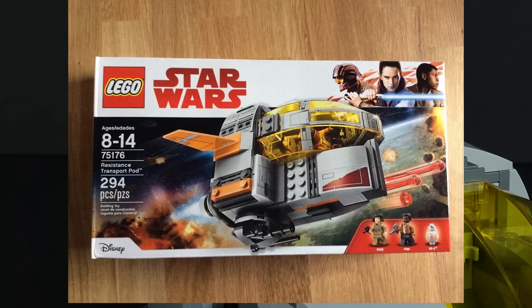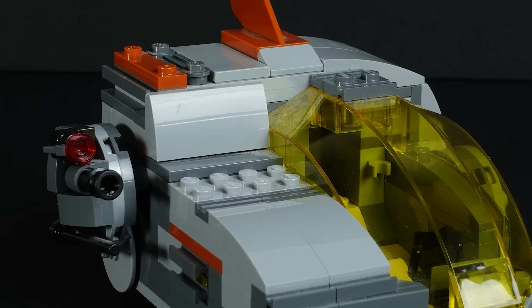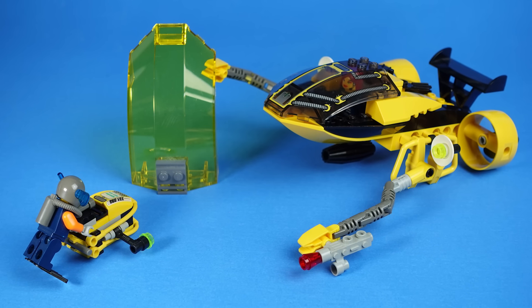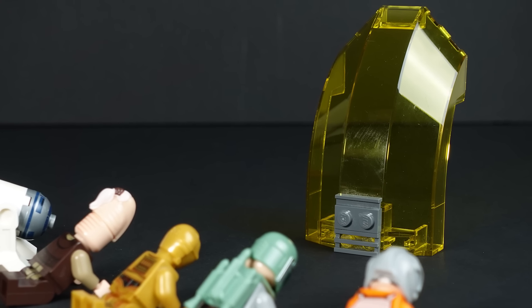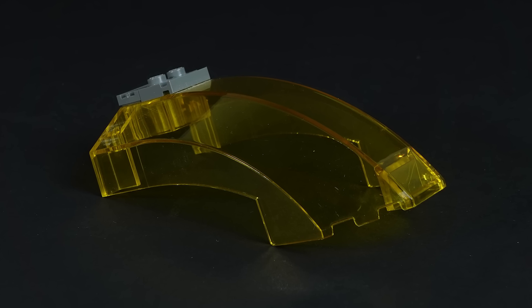I was gifted this set as a joke because it was on deep discount, and I'd said multiple times how terrible it was, but honestly I kind of like it, because the yellow canopy is very Mission Deep Sea Alpha team. There's gotta be some Lego Star Wars representation on the gamer shelf, and I think the funniest way to do that is to just have this one windshield piece by itself. So it's going on the shelf.